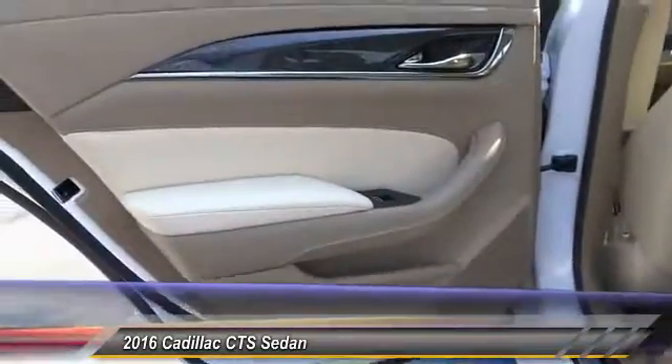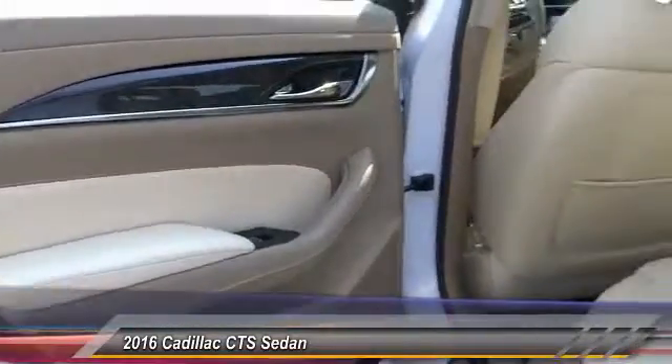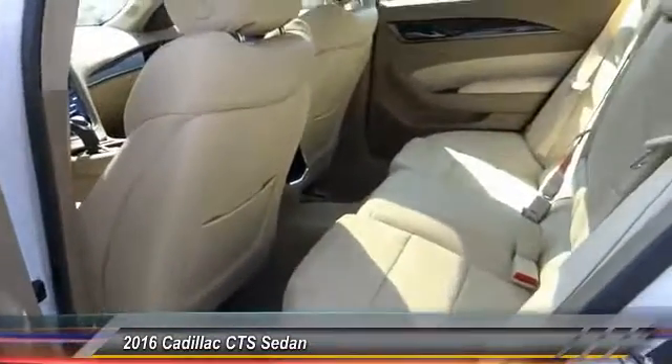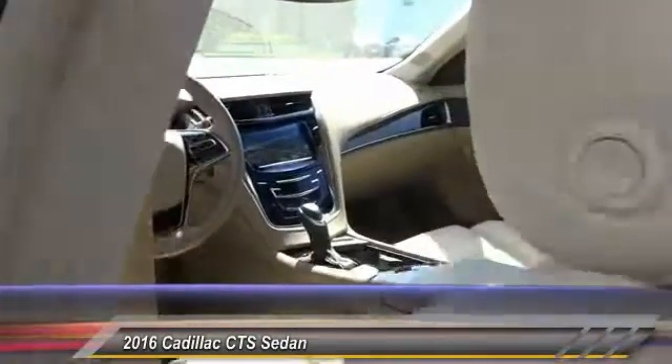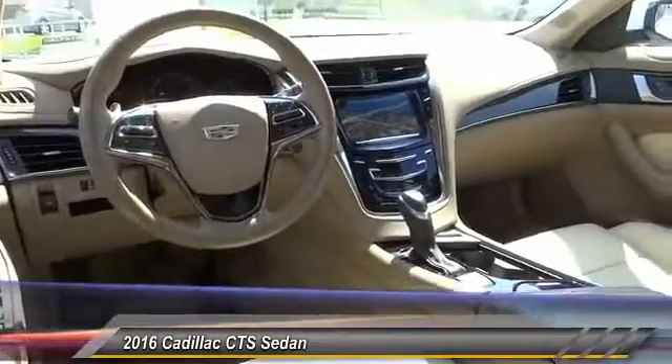Bose sound system, keyless entry, backup camera, steering wheel audio controls, navigation system, traction control, heated seats, dual airbags, Bluetooth wireless data link for hands-free phones, power steering.